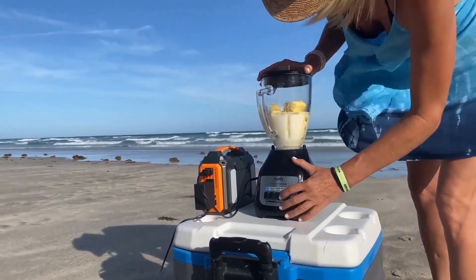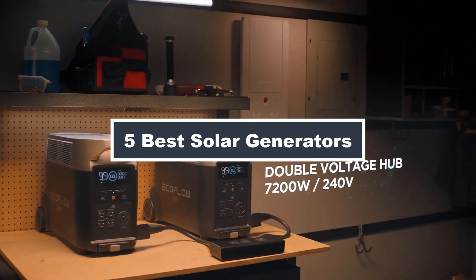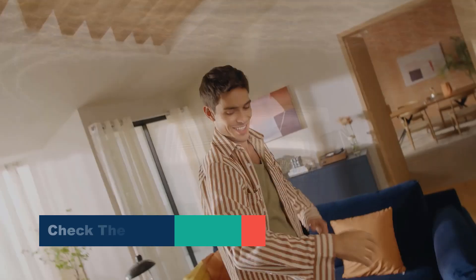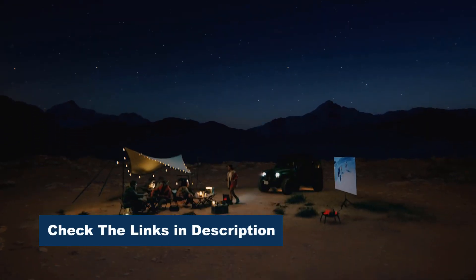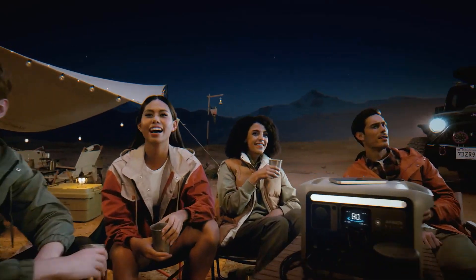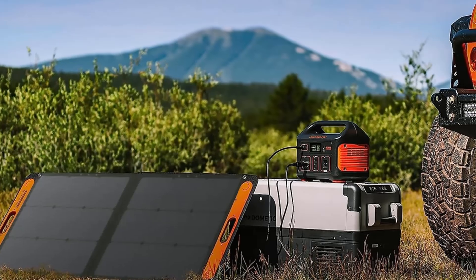Hey Eco-Warriors! In today's video, we're showcasing the 5 best solar generators that will keep you powered up and ready for anything. Whether you're camping, preparing for emergencies, or looking to reduce your carbon footprint, these portable powerhouses are game-changers. We'll dive into their features, capacity, and portability, so you can choose the perfect solar generator for your needs. Let's harness the sun's energy together.